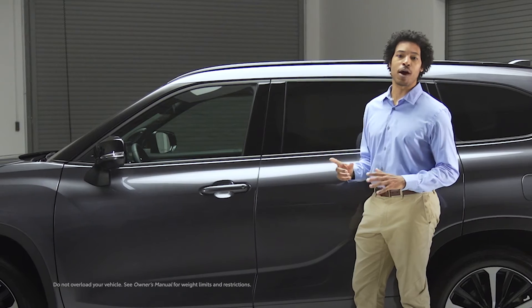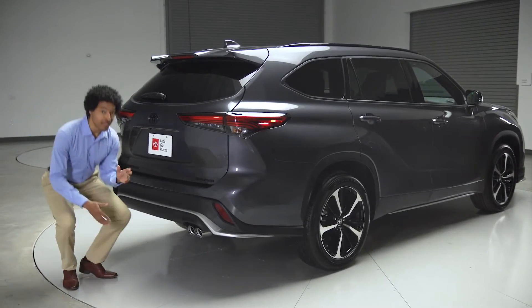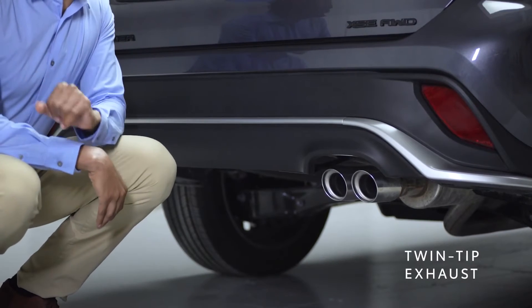Even up top, we're standing out with these black roof rails. And the same around back here, where we've got this lower spoiler and twin exhaust tips — another first for the Highlander family.